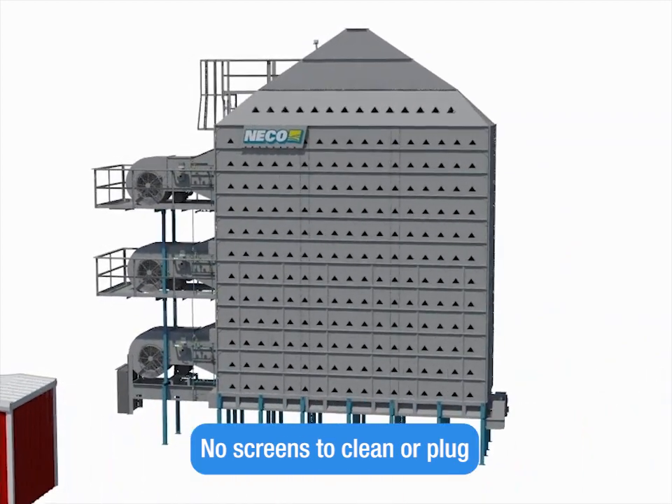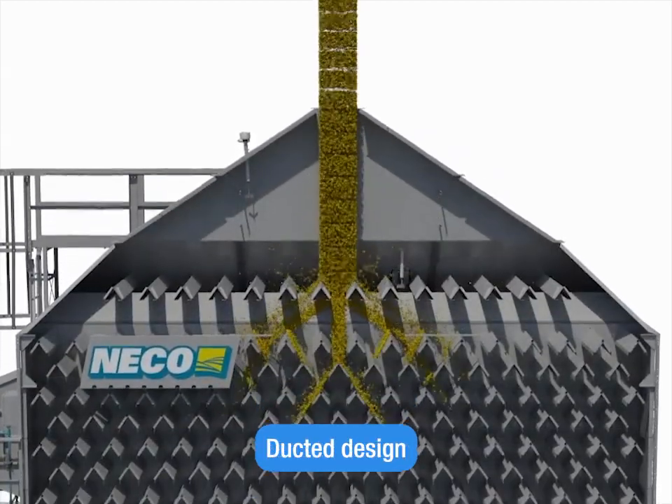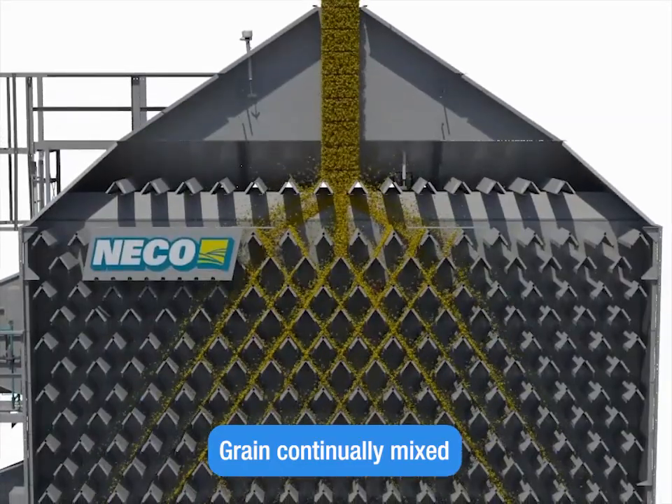Ducted design: grain slowly filters around a grid of heated ducts, promoting even heating and continuous grain mixing. Grain is also retained for a longer drying time.